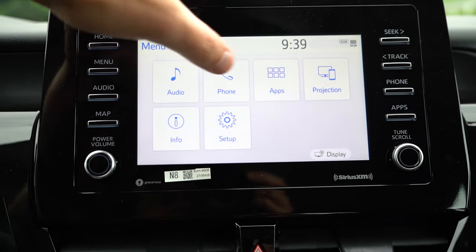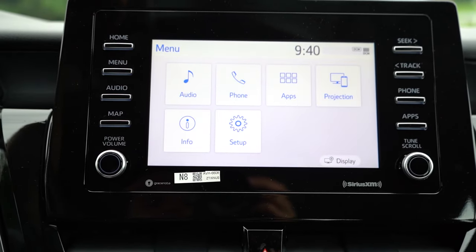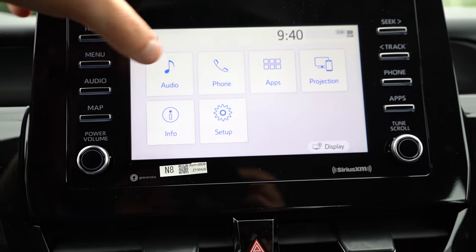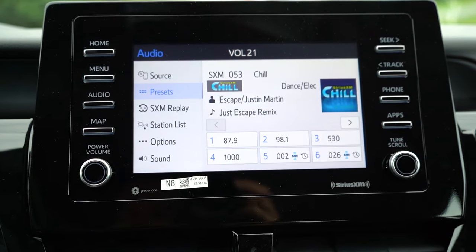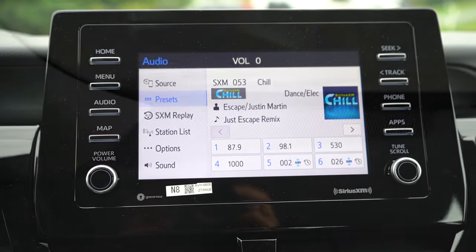The infotainment features a 7-inch color touchscreen on LE, SE, and SE Nightshade trims, and a 9-inch color touchscreen on all other trim levels. All come with Bluetooth audio streaming, Android Auto, and Apple CarPlay. Factory navigation is optional on V6 trims. Six speakers come standard across the board; a 9-speaker JBL sound system is available on XLE V6 and XSE V6 trims. We have the six-speaker system today — the bass is pretty good but the clarity is exactly what you'd expect from six speakers. If you're into music, go with the JBL.